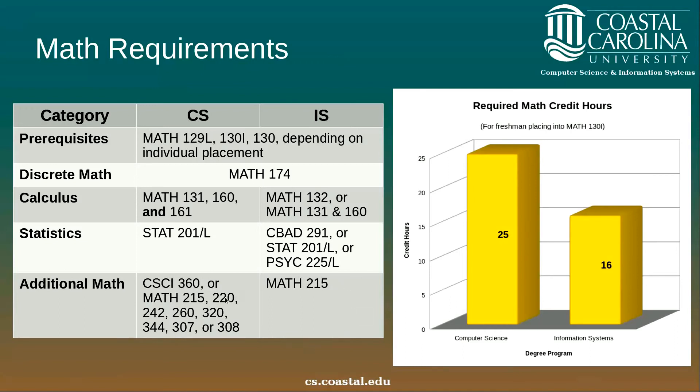For computer science, the required number of math credit hours would be 25, assuming you place into math 130i as your first math class. For information systems, this number would be 16 credit hours, assuming math 130i as your first math class, but assuming you take math 132 and CBAD 291 business statistics as your statistics course. Taking these two three-hour courses in lieu of their four-hour alternatives, and not requiring trigonometry, is part of the reason for this difference in credit hours.